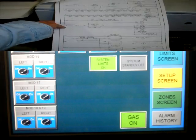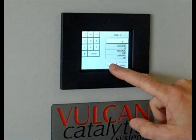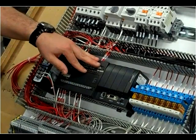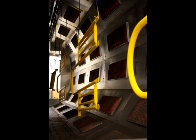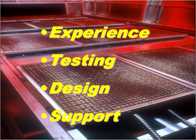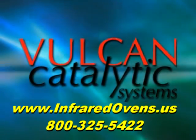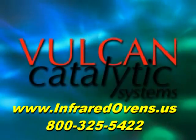The controls for Vulcan's gas-catalytic infrared systems are both sophisticated and user-friendly. They can be tailored to the specific needs of each customer and are the brains of the operation, ensuring optimum utilization of gas-fired catalytic infrared heating. Vulcan Catalytic Systems personnel are creative about helping people improve their processes using this unique technology — please contact us to let Vulcan Catalytic Systems put the power of infrared to work for you.